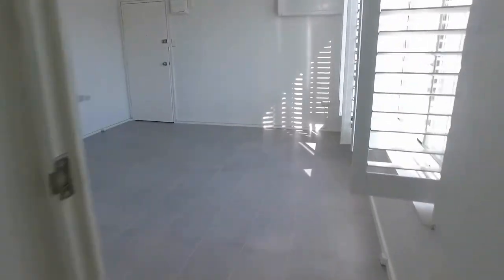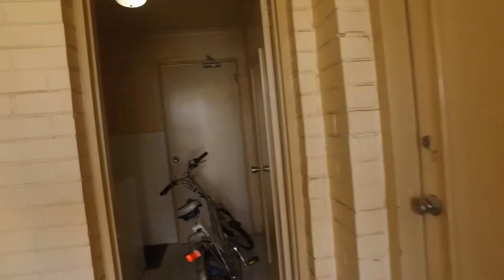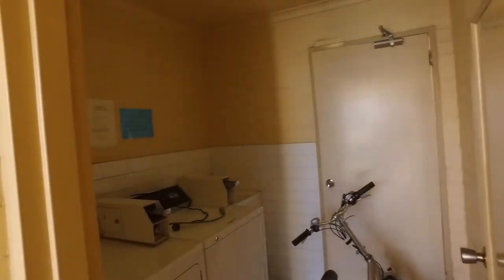If you're wondering about laundry facilities, we've got you covered. With this building, we'll just pop out and you've got laundry facilities just outside your front door, pretty much.